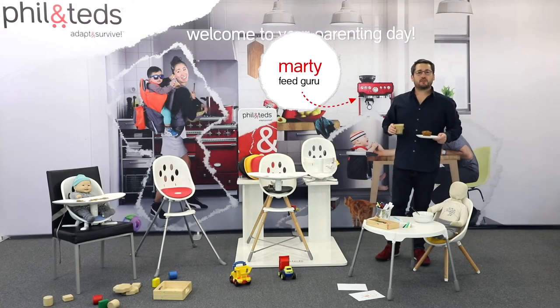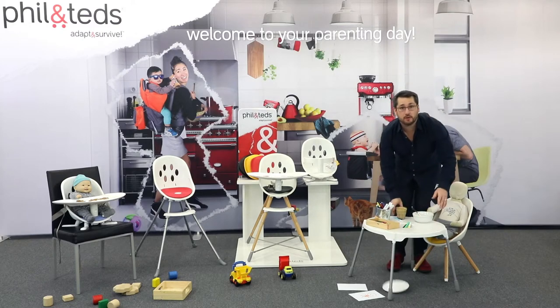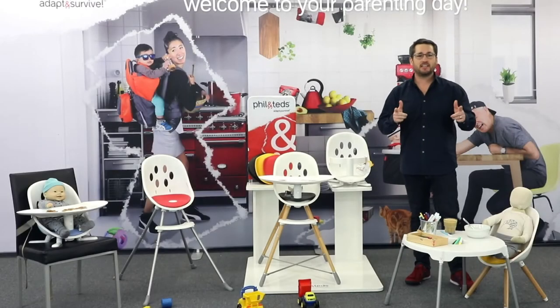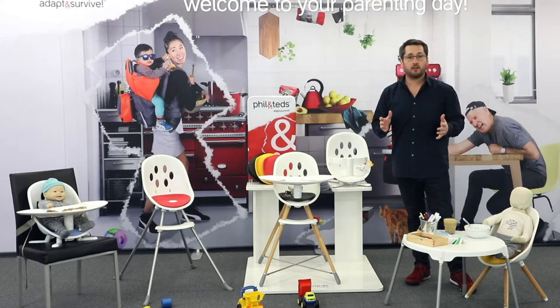Oh hi! Mealtimes can be pretty tricky. There's food, crumbs, drinks and the inevitable spill. And that's before you put kids in the picture. Well Phil and Ted's helps you adapt and survive mealtime with the whole family, on the go or at home, with a bunch of options from our feed category.